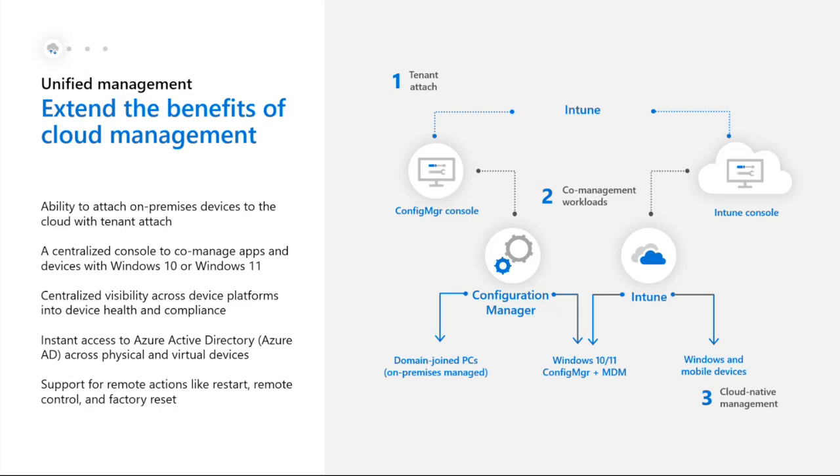Tenant attach is a really useful feature - it connects our Configuration Manager on-site to our cloud-based Intune management. It links on-site devices to the cloud, giving us a chance to start using cloud benefits while keeping our on-site setup. Tenant attach lets devices managed by Configuration Manager enroll into Intune, so we can see the devices in the Intune admin center and start actions from the cloud even if Configuration Manager partly manages them. This is enabled through co-management, meaning Windows 10 or Windows 11 devices can be managed by both Configuration Manager and Intune at the same time.